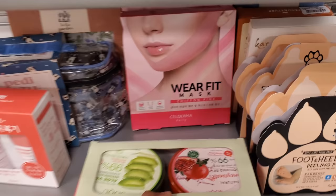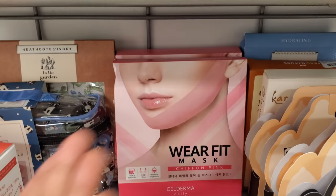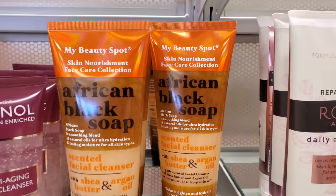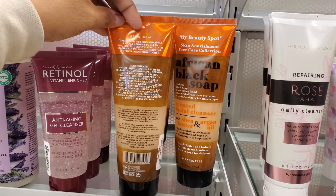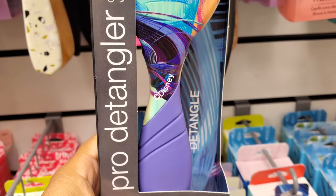Wear Fit Mask — oh, is that like the V one, like for lifting your chin? I don't think I've ever seen this one here. African Black Soap scented facial cleanser — I've seen the soap bar, but not one where it says specifically for your face with shea butter and argan oil. These are only $4, which is not bad.